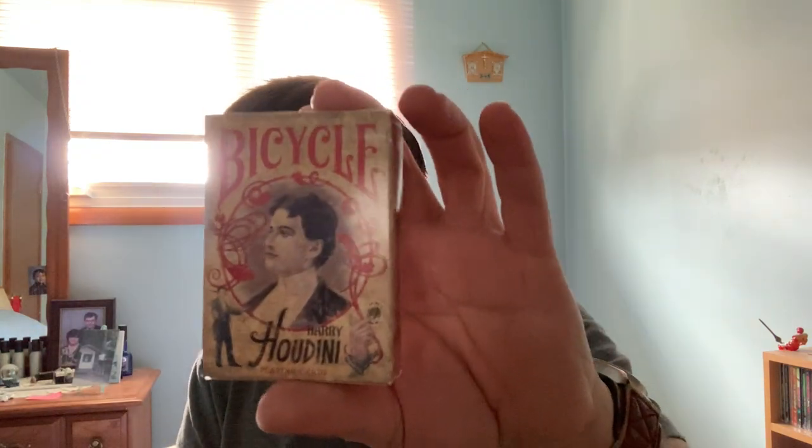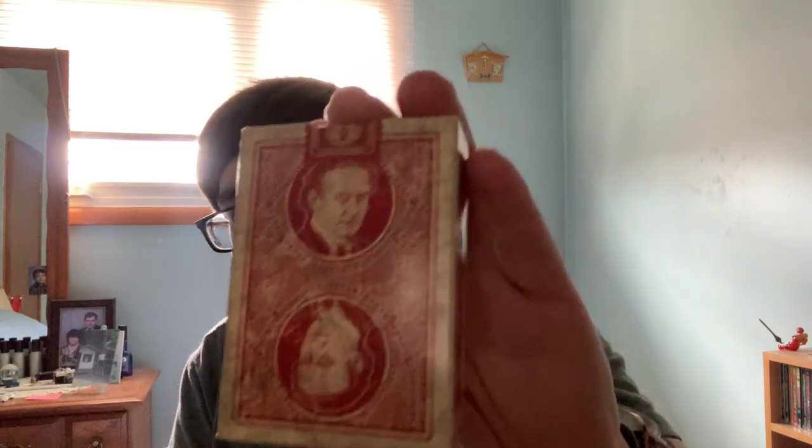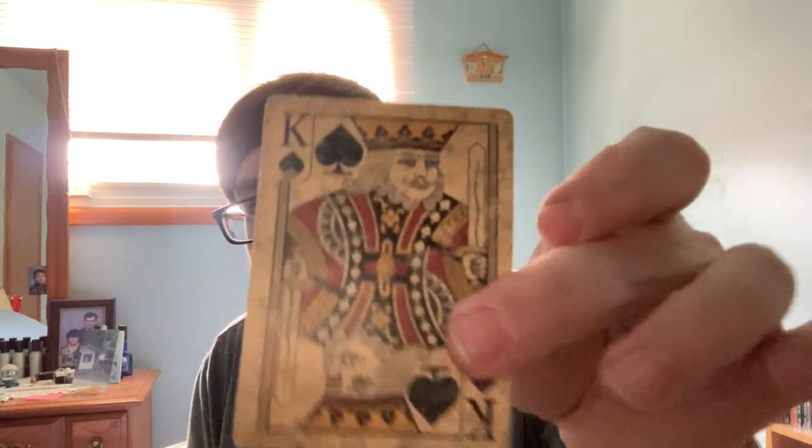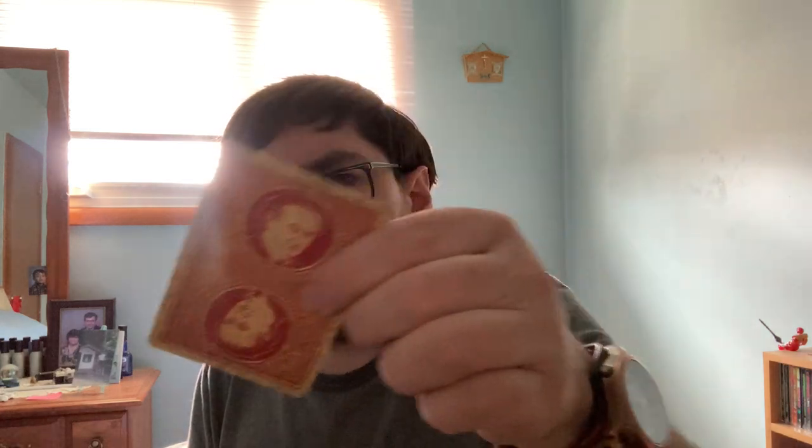Then there's one more deck in here — it is the Bicycle Harry Houdini deck from Collectible Point Cards. It's nice, fairly customized, and it's got a weathered look to it. I don't think it's marked, but there are several gaffs in the stack. It also came with some extra cards. You can see the bat design there and the faces — a nice vintage-y, weathered look.